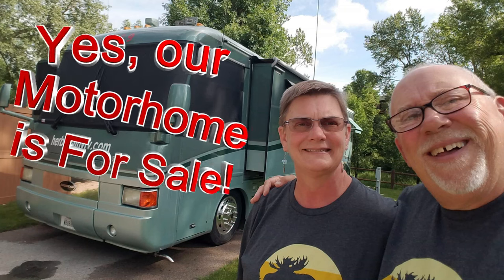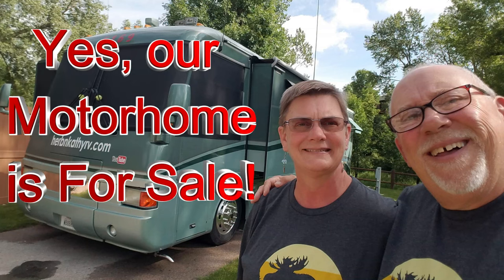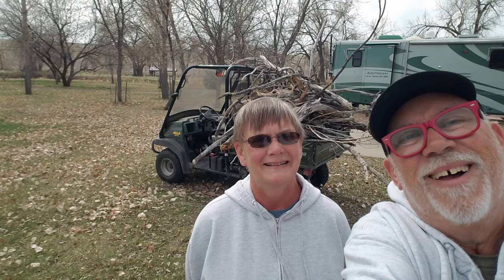They say all good things must come to an end, and now it's time for a change in our lives. Although we've really enjoyed our full-time RVing experience over the last seven years, we're now ready to settle into a snowbird lifestyle — living in Ohio near family and friends in the summers, and in Arizona with our Rover's Roost family in the winters.